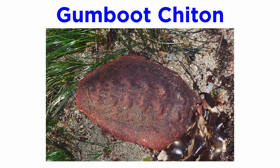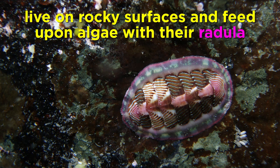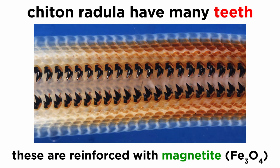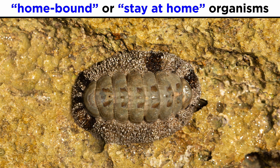However, in some species, like the gumboot chiton — the largest chiton in the world, sometimes called the wandering meatloaf — these valves are hidden by its leathery upper skin or girdle. Most chitons live on rocky surfaces in intertidal regions and feed upon algae they scrape from rocks using their radula. Their radular teeth are reinforced with the iron-containing mineral magnetite. They are well adapted to survive in their habitats; though they can be regularly pounded by intense waves, they are able to hold fast to the rocky surface using their powerful foot. Chitons are sometimes called homebound or stay-at-home organisms due to their behavior of identifying a home spot on a particular rock that they always return to when the tide is low after they have fed.